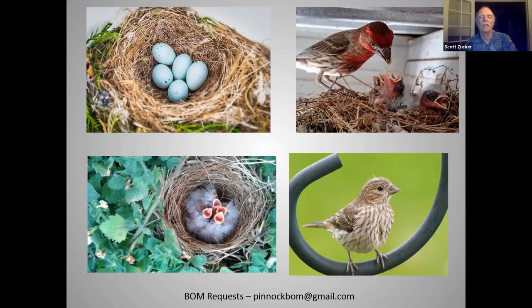Scott thanks Clive for the great information. Clive reminds viewers that if you want to send a bird request, his email is on the bottom of the shared screen — be sure to take a screenshot. Scott and Cece thank Clive for the great presentation and express excitement for the surprise bird of the month next month.